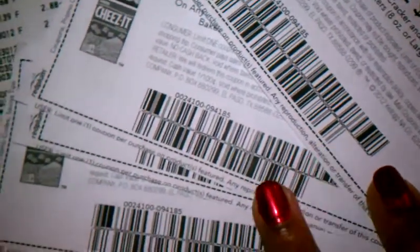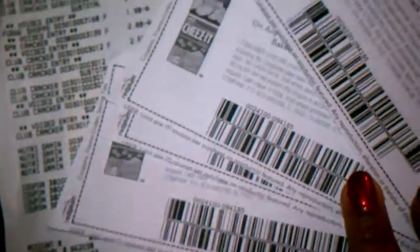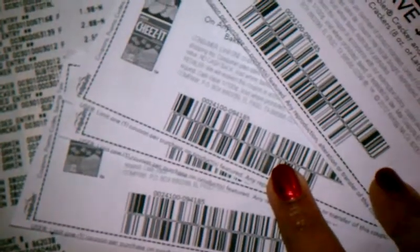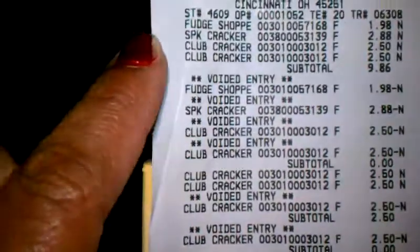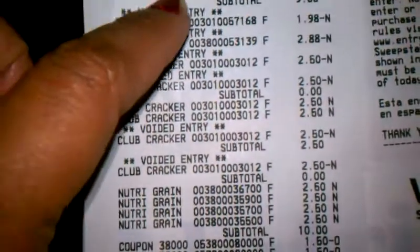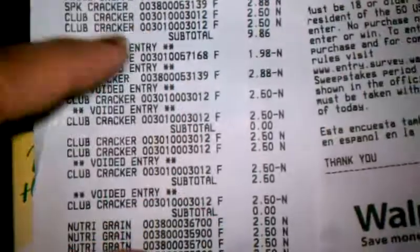For some reason it would not accept these coupons. I had the Keebler crackers in the green box — Fudge Club crackers and another kind — and the cashier said I needed to have the ones on the box. I wasn't in the mood for fighting, so it didn't work. I just gave them back their product since the coupons wouldn't take.